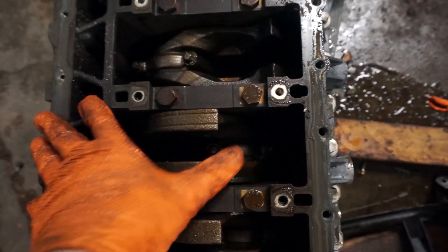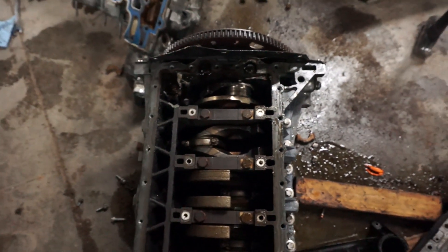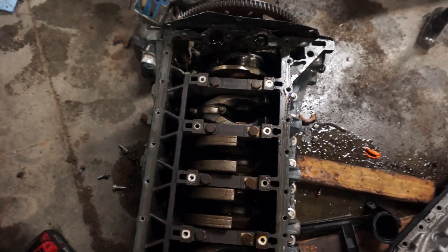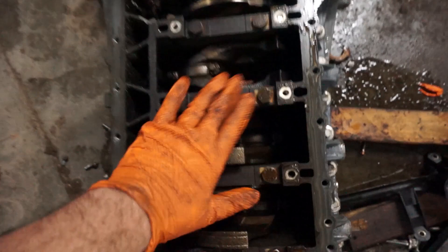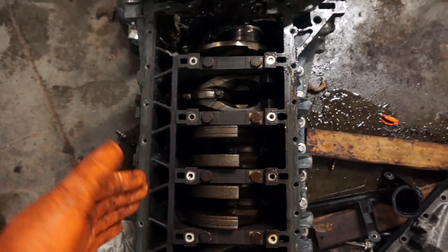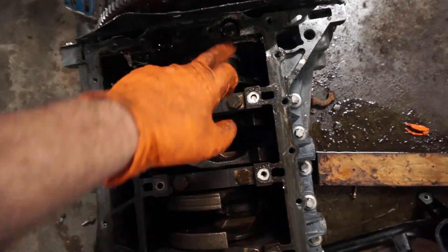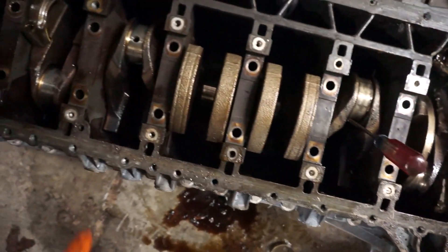Another thing to note: this entire crank, even without this piston, does move but it is so tight I can't move it by hand. All the timing stuff is gone on the front, so it's literally just a crank sitting here — you should be able to move it pretty easily by hand. It's got more bearing problems than just that one. So you've got all these rods with rod caps off.